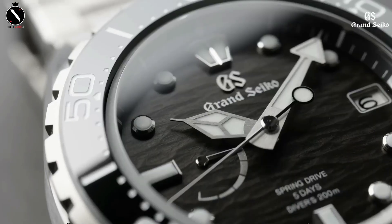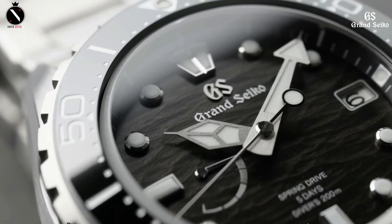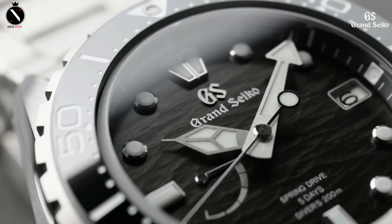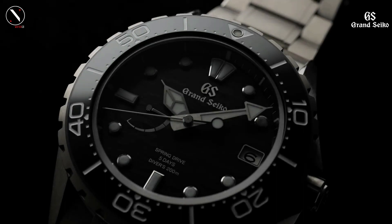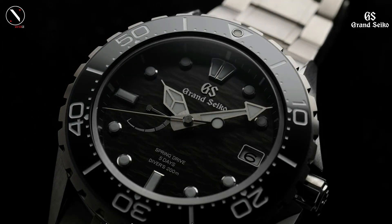Seiko's exclusive Lumibrite helps the SLGA015 be easily readable in low light or underwater. The watch has a rare lug width of 23 millimeters, so it may be difficult to acquire replacement straps. Even so, the wonderful bracelet on this watch is one you'll likely never want to remove.